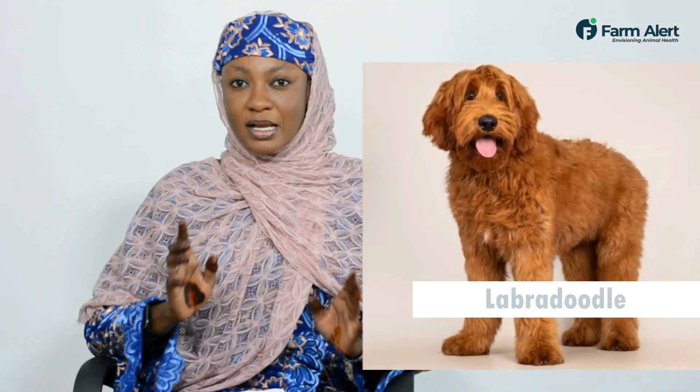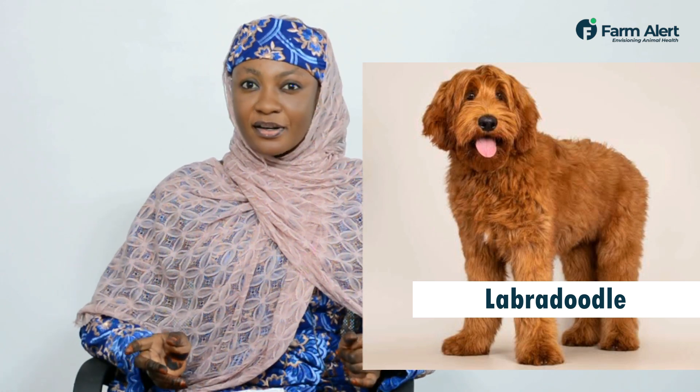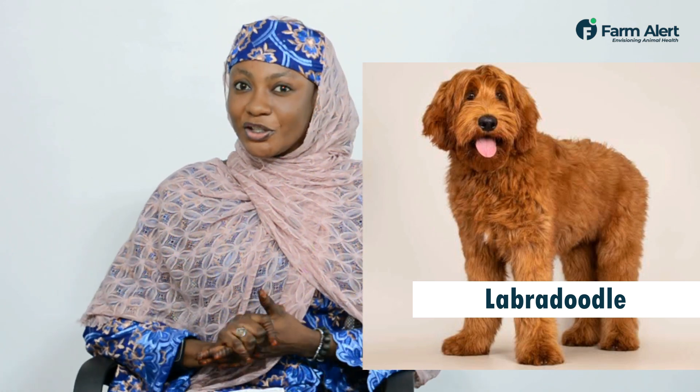We also have the Labradoddle, a mixture of Labradoo Retriever and a Doddler. You will also love this mixture.